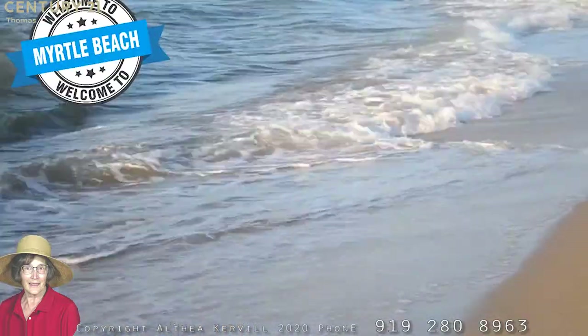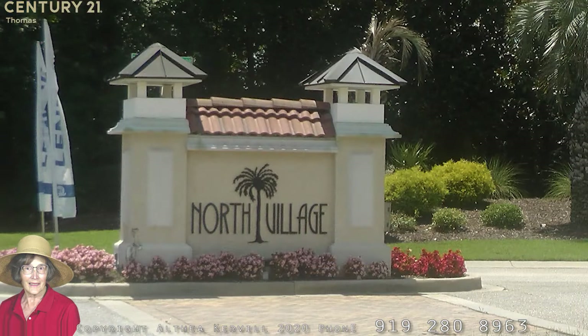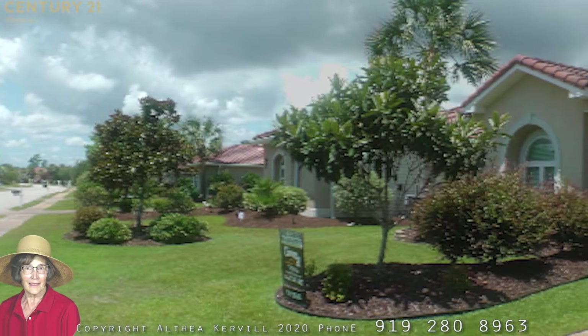This is Penny Kerville, your North Myrtle Beach Realtor, with you today for our weekly virtual open house, which takes us to the Little River community of North Village, located off of Highway 57.